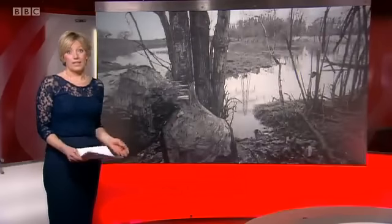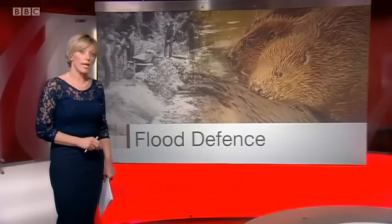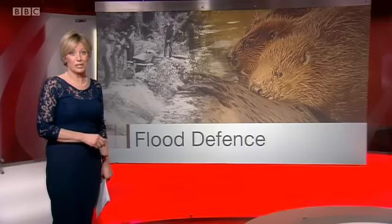There's still some way to go before the wild weather ends and the floodwaters recede, but discussions are already taking place about how best to prevent future flooding. One way, conservationists argue, is to create more wetlands, and they say the best way to do that is to introduce beavers to our rivers so they can beaver away and broaden their flow.